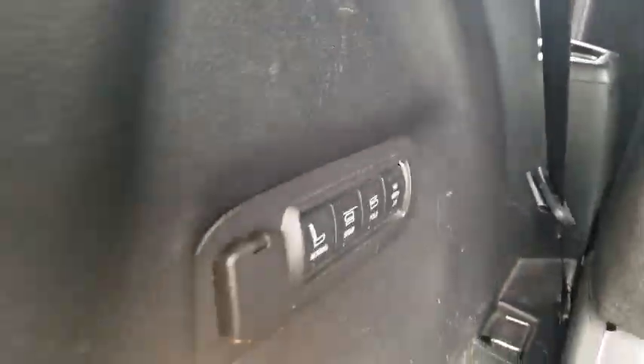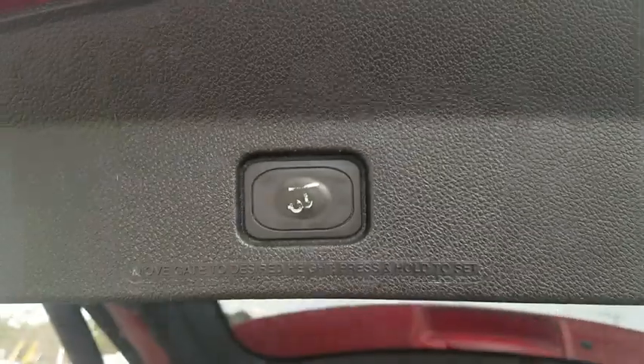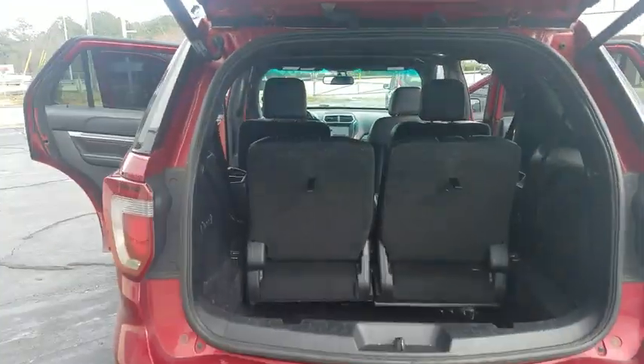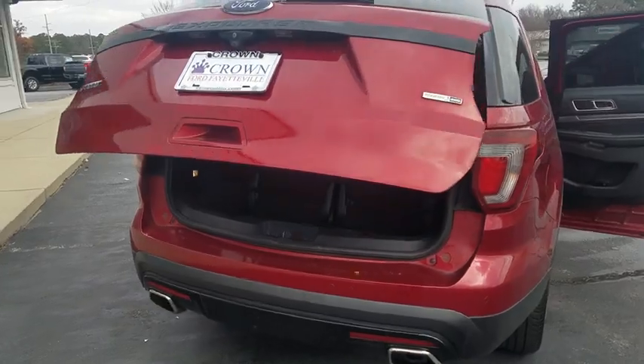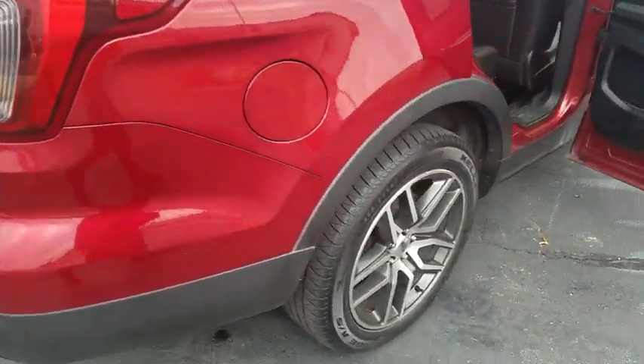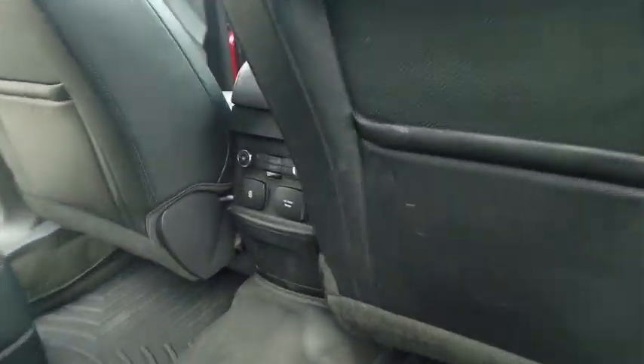Traction control, power passenger seat, leather-wrapped steering wheel, dual airbags, alloy wheels, power steering, four-wheel disc brakes, electronic stability control, CD player, fog lights, heated front seats, compass, rear window defroster.